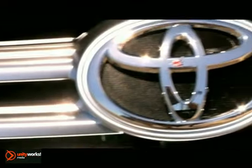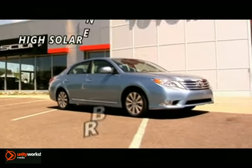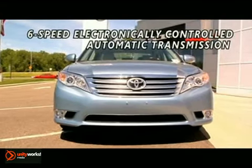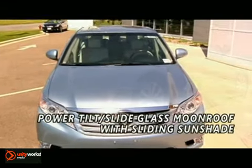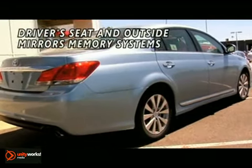What's surprising is the sheer number of ways the new 2011 Toyota Avalon manages to soothe the senses. The advanced 3.5 liter dual overhead cam V6 produces a remarkable 268 horsepower. Dual independent variable valve timing with intelligence automatically varies the valve timing to optimize the engine's power and efficiency.